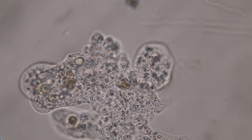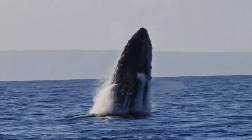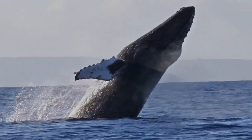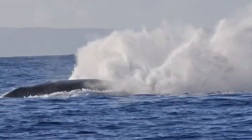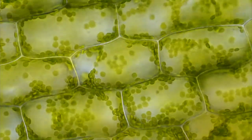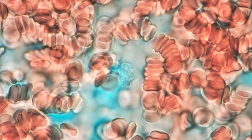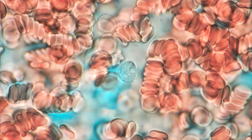From microscopic amoebas to giant blue whales, all organisms are made up of cells. Cells are the smallest units within an organism that can carry out life processes. They are often referred to as the building blocks of life.